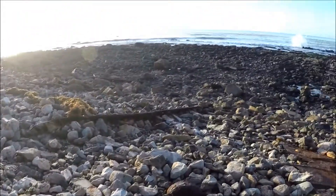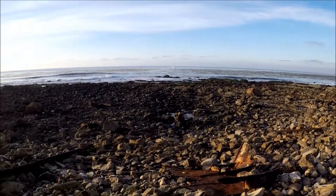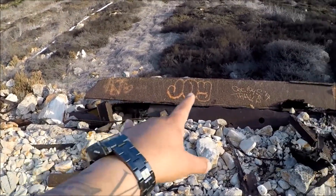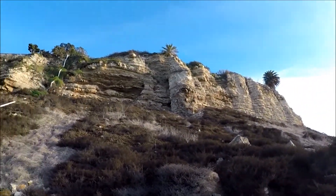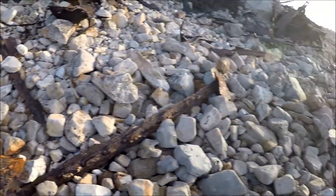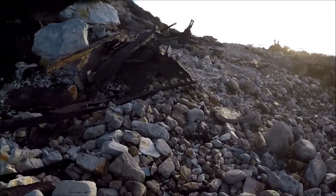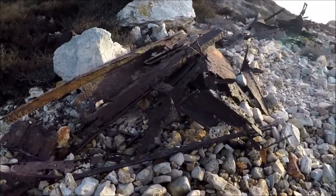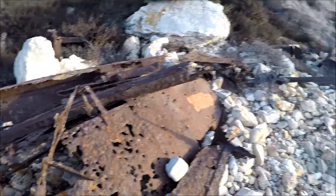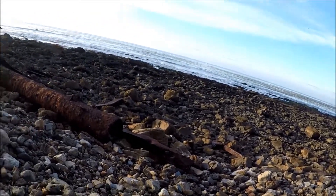So we finally made it — sunset's coming down, water's getting nice. Beautiful. It's crazy — it's all shipwrecked stuff. There's a big old pipe or whatever the hell it is over there. Let's go check it out.